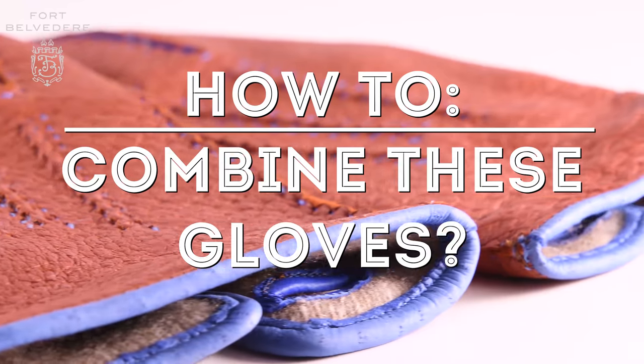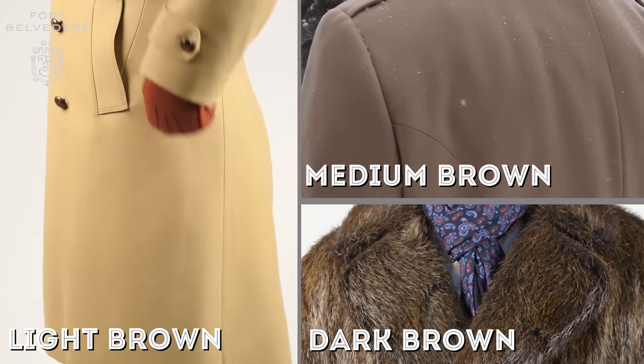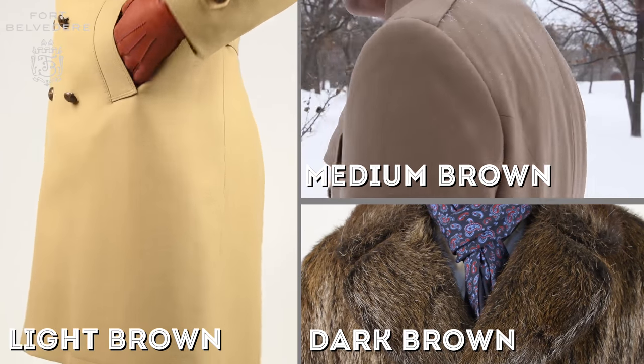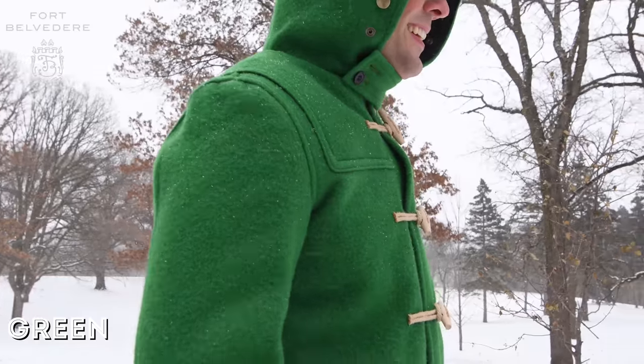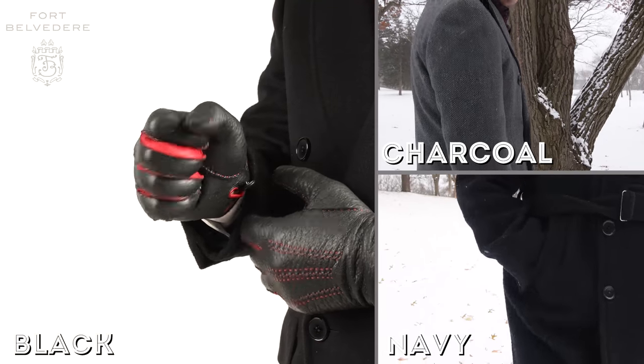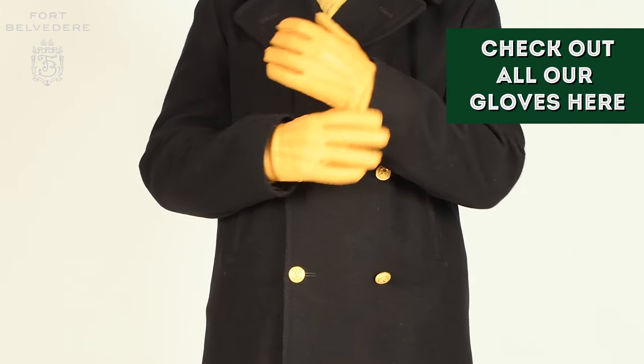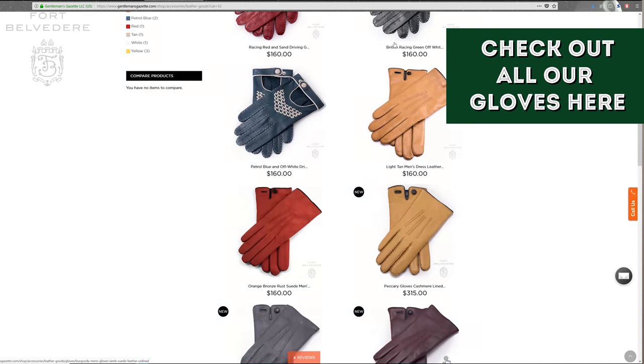These brown and blue Hydro Peccari gloves from Fort Belvedere pair particularly well with any kind of brown overcoat — light brown, dark brown, or medium brown — as well as any shades of green, but also shades of blue. If you have a black or charcoal overcoat, I suggest going with our other colors such as black and red, gray, chamois yellow, or one of the many other colors you can find in our shop.